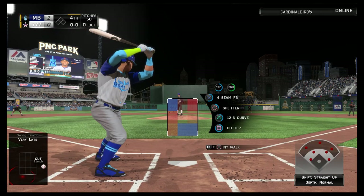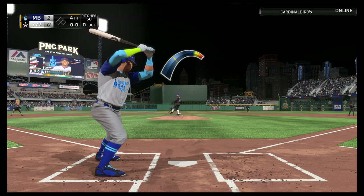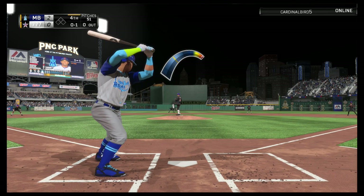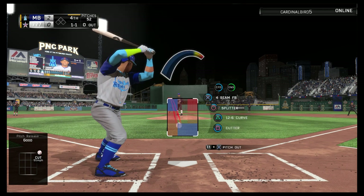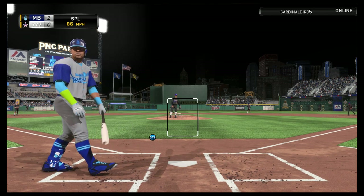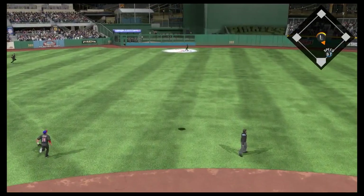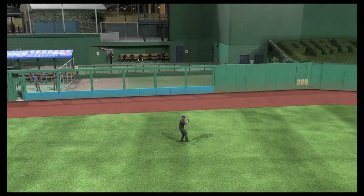Yoenis Cespedes is ready here as we begin the top of the fourth — right fielder Yoenis Cespedes. Cut fastball taken for strike one. Off the plate — one ball, one strike. Inside and low — two and one. High in the air out to center field, Edmonds waits on it and that's the first out of the inning.